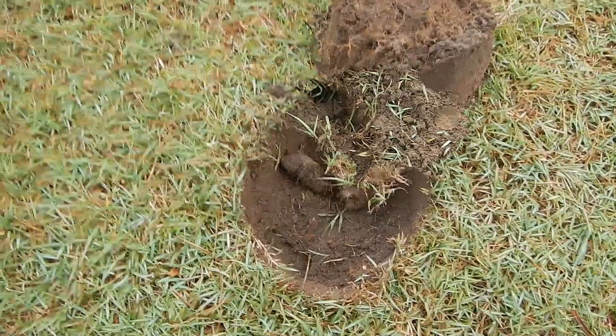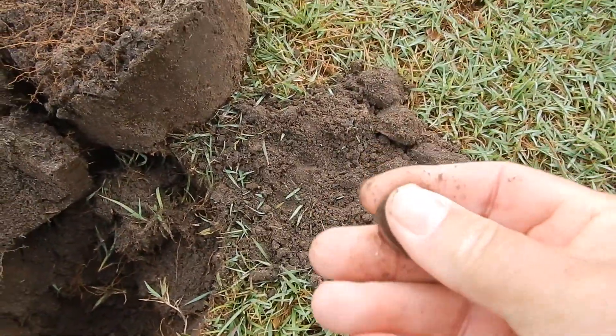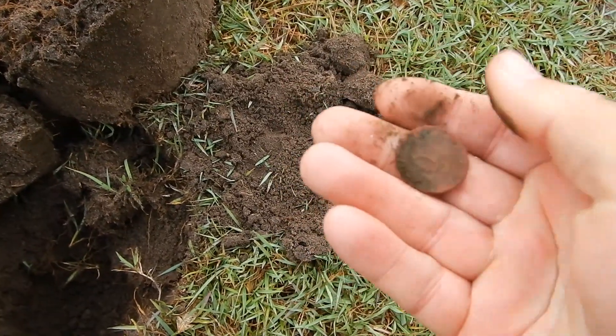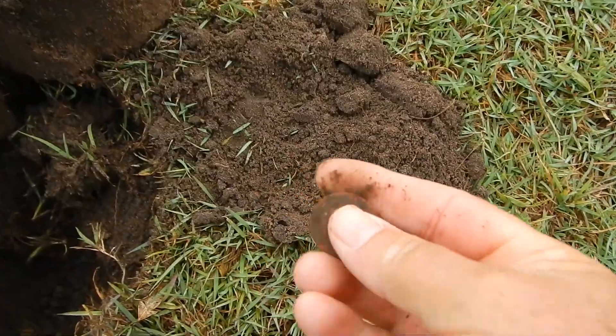We cut the plug out and we're getting a strong reading in there. And out of that hole was this coin here, which I think is probably a ten cents. And it is - ten cents a piece. So on to the next one.